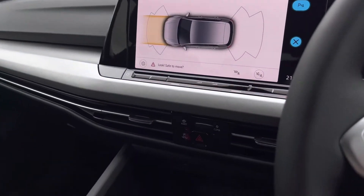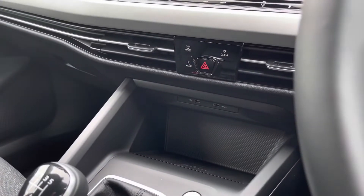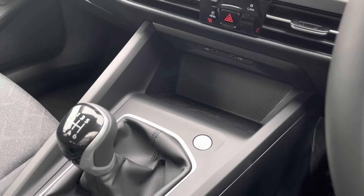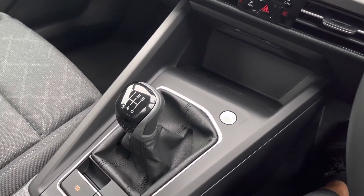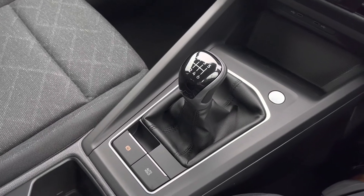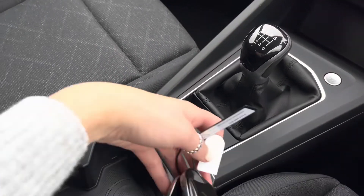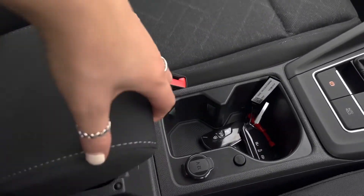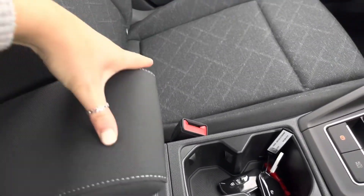Moving down, we have your touch sensitive controls. Just below we have two USB points to charge media devices. We also have wireless phone charging, preventing wires from being all over your centre console. We have keyless start, followed by the manual gearbox with six speeds. Then we have your electronic parking brake with auto hold, a space for your keys, and additional storage space underneath your armrest.